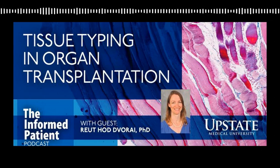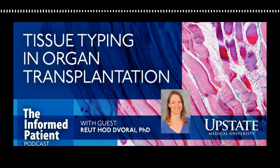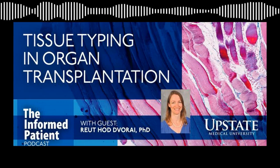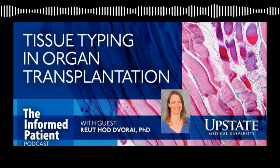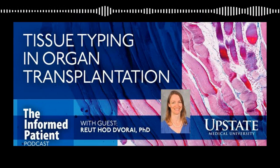I appreciate you giving us that background and how you found your way into clinical pathology and this big word, histocompatibility. That just means tissue typing, right? There are multiple different names — you can hear people call us the histocompatibility lab, the tissue typing lab, or also the HLA lab. Either one of the terms is good to describe us.